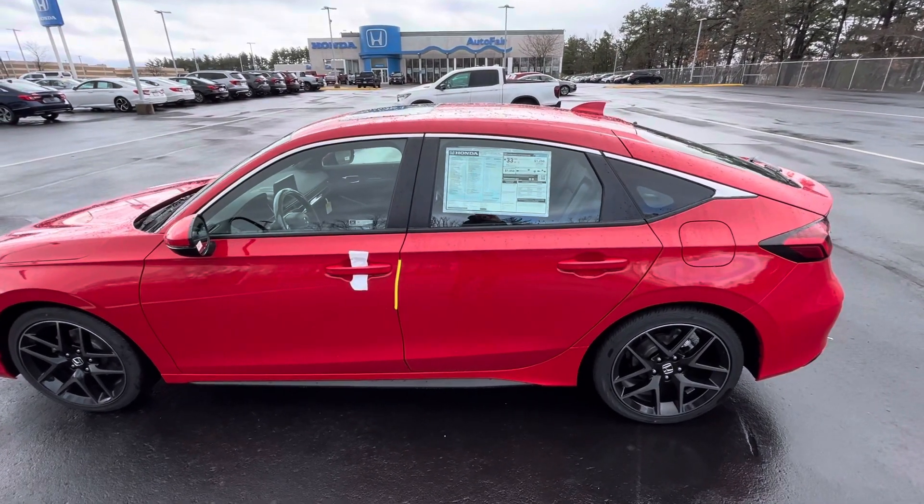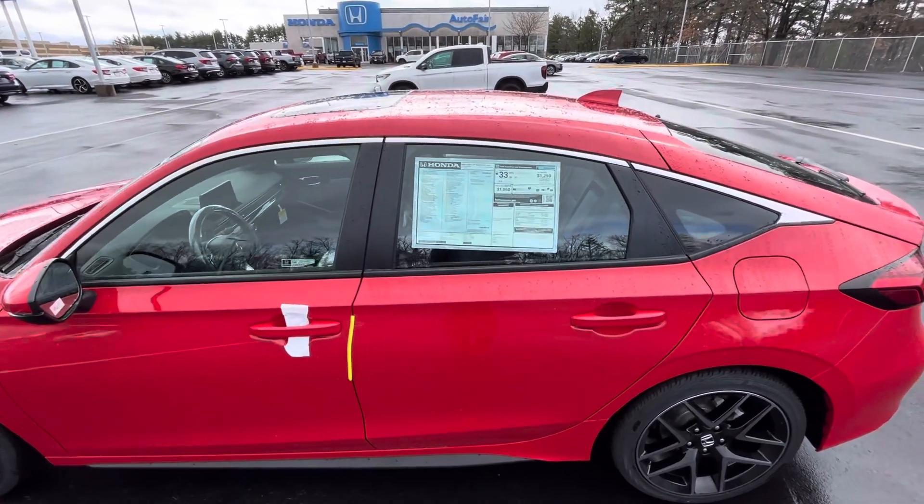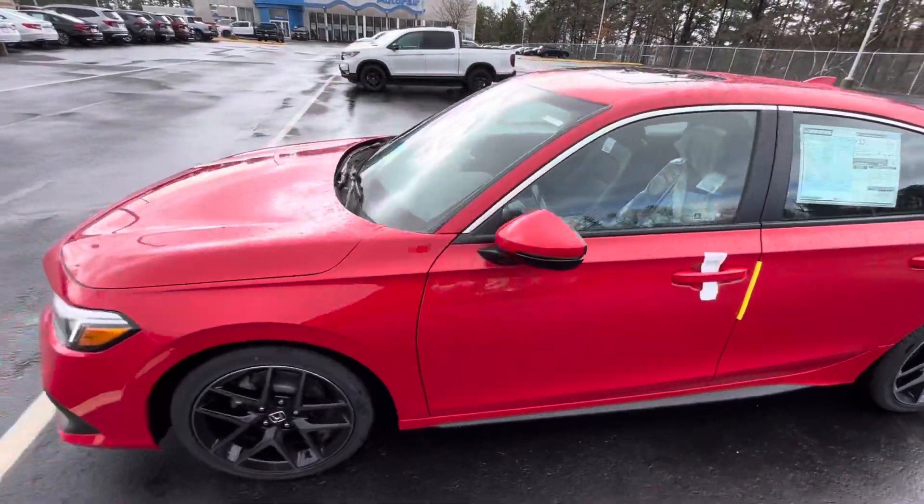How's it going? Steve, Nico from Autofair Honda. Just doing a quick walk around on the 2022 Civic Hatch Sport Touring.